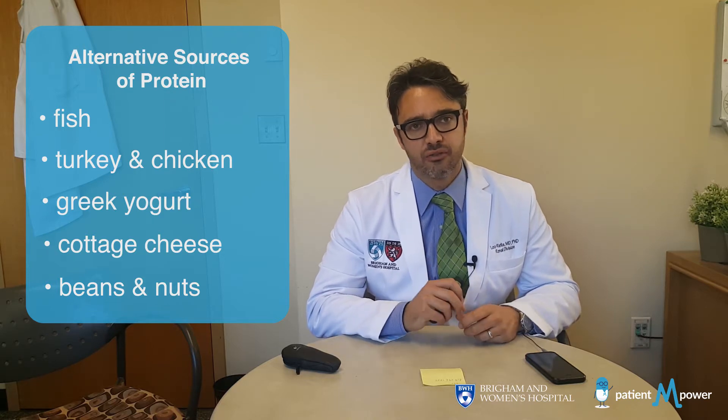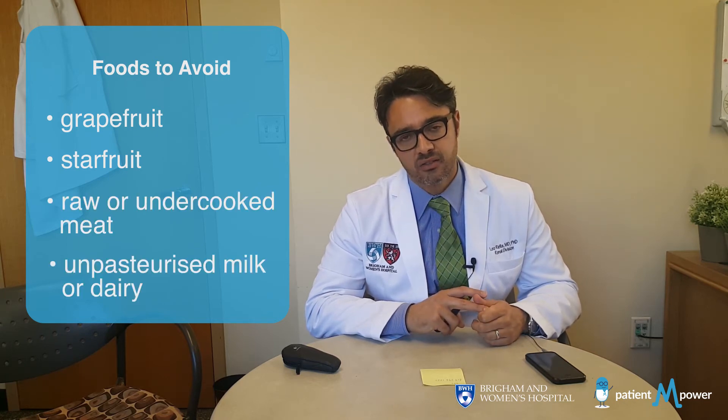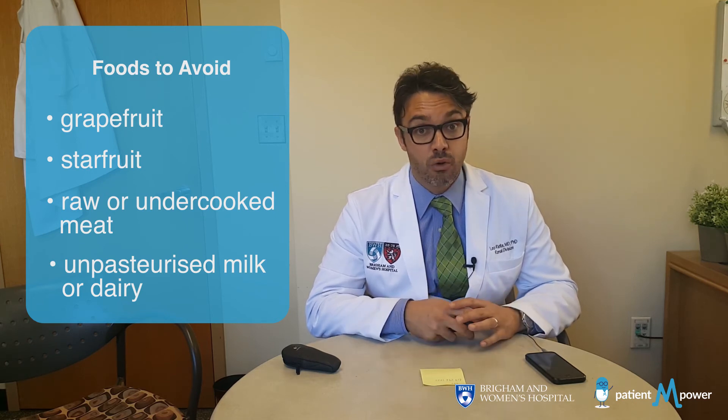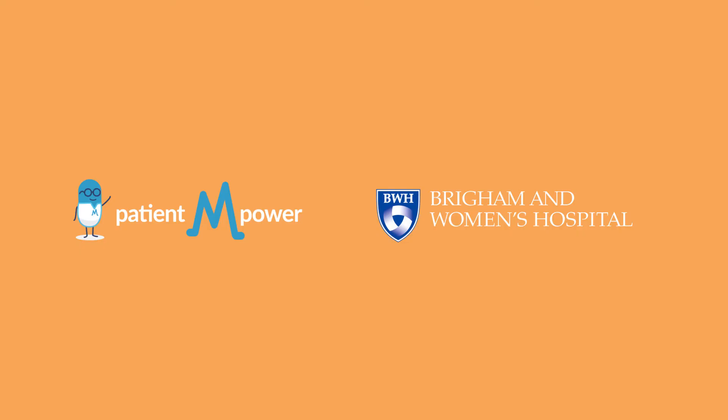There are certain foods that you definitely should avoid. That includes eating grapefruit or any grapefruit juice, because it affects the metabolism of the anti-rejection medication, in particular tacrolimus. Also, we do not recommend eating any starfruit, any raw or undercooked meats, or any unpasteurized milk or dairy products. This will protect you against getting infections after transplantation, which are most common in the setting of anti-rejection medications.